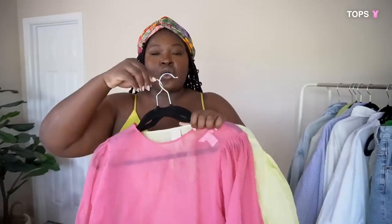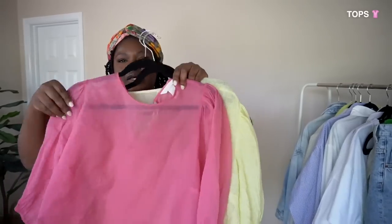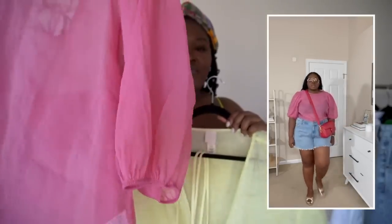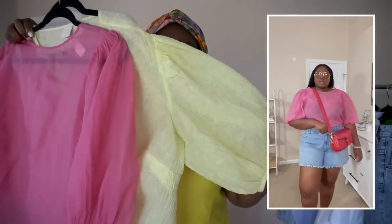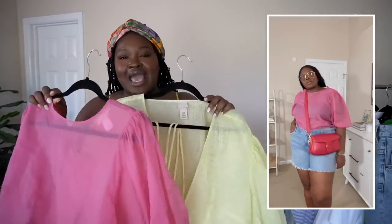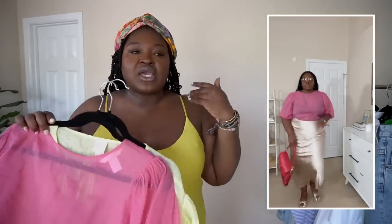I've included under the top category what I'd call a dressier basic top. I have two of these — one is a sheer top with puff thick sleeves, and the other is pretty similar with thicker sleeves as well. This is great for when you want to dress up something casual, but also works for something more sophisticated for work.